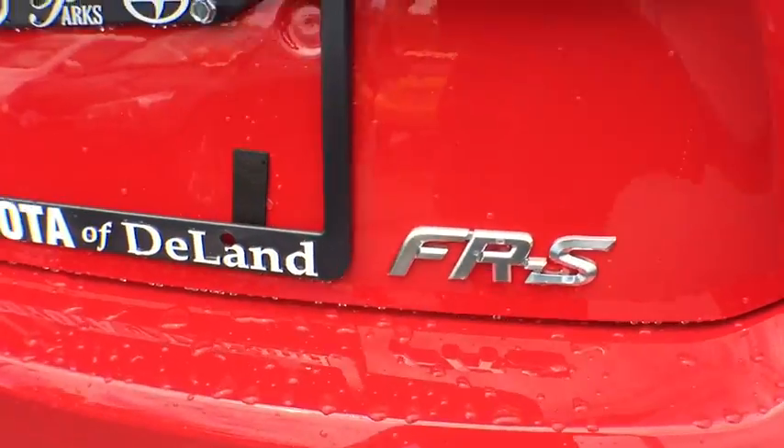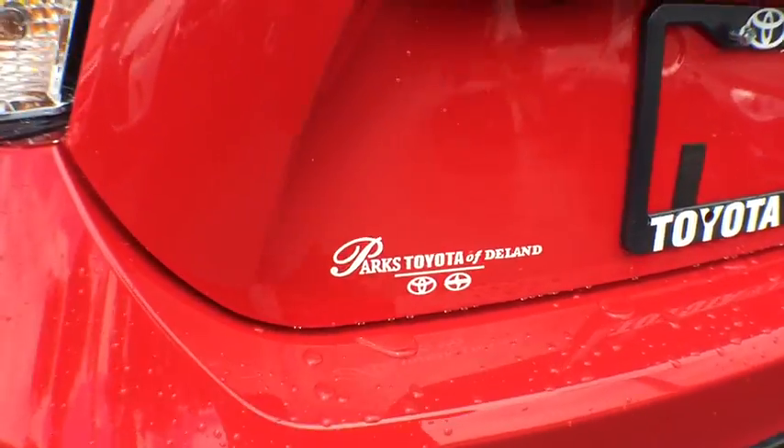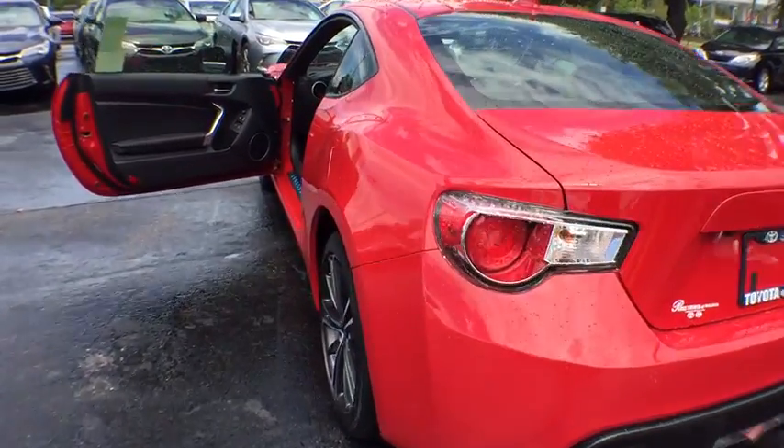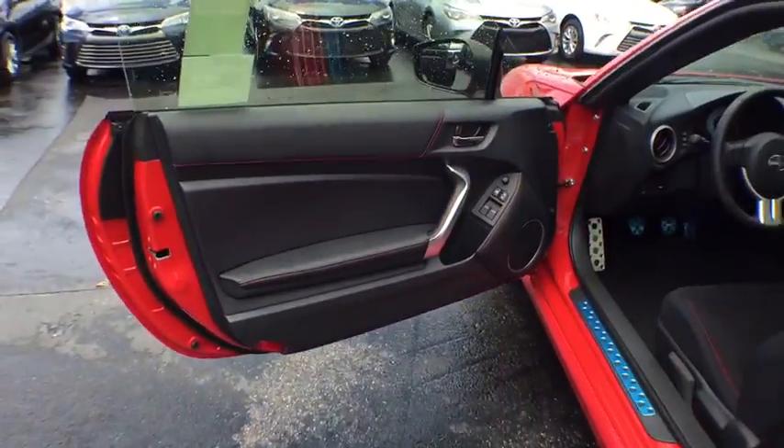Four-wheel disc brakes, floor mats, premium sound system, AM-FM stereo radio, rear defrost, passenger airbag, MP3 player, CD player, bucket seat.